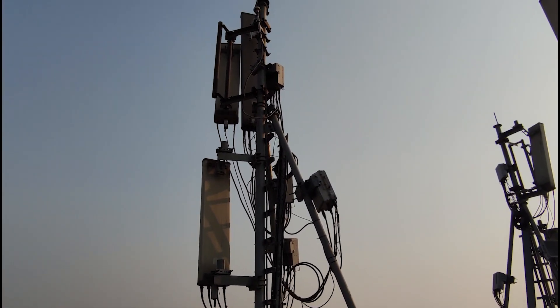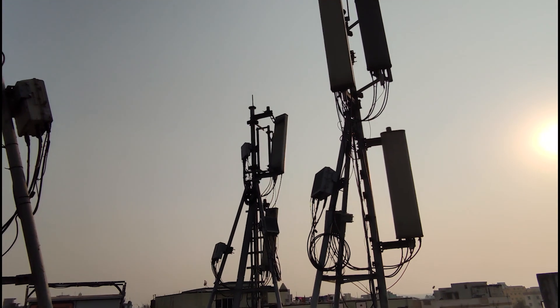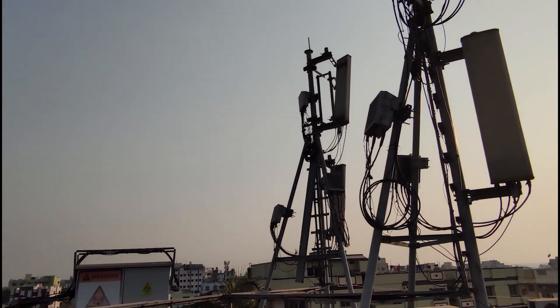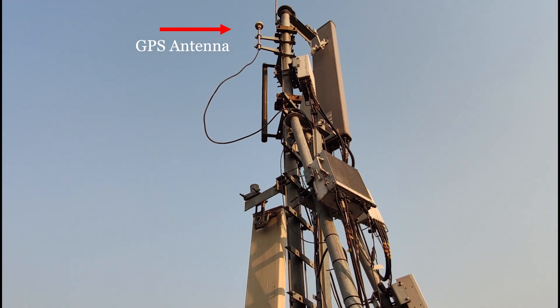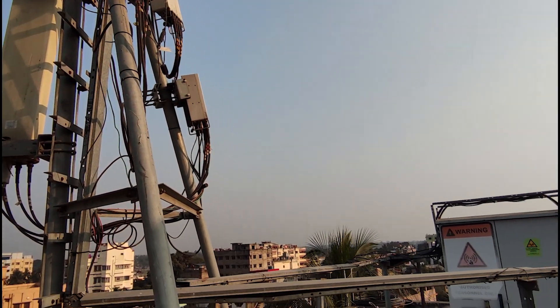Let's see what's mounted on these towers. If you look closely, you'd be able to count three antennas and three radios on each tower. Now let me walk a bit closer to the installation. Along with the RF antennas and radios, you can see there is a GPS antenna up there.